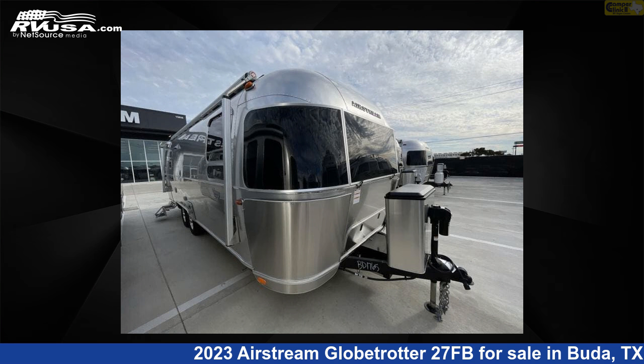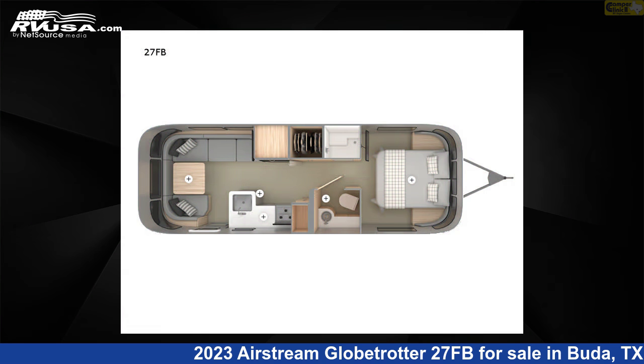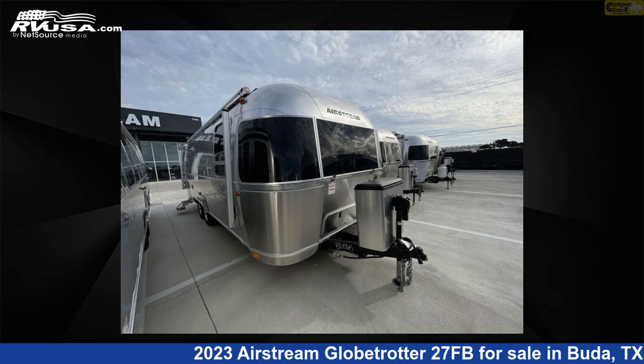This 2023 Airstream Globetrotter 27FB is a travel trailer RV. It is located in Buda, Texas, 78610, and is offered for sale by Camper Clinic 2.